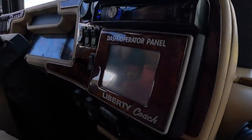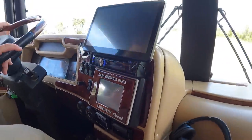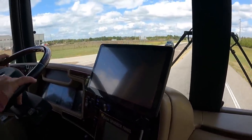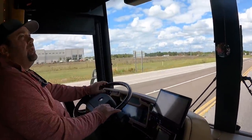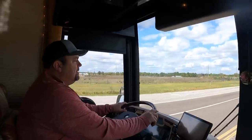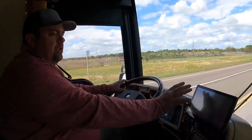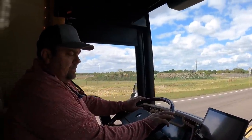It's got the dash operator Liberty Coach panel, and then what looks like a big upgraded aftermarket stereo. Some great electronics have been added — Samsung smart televisions front and back, the updated radio, and a huge backup monitor.